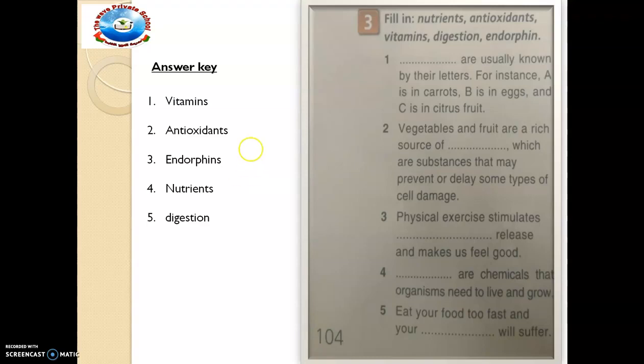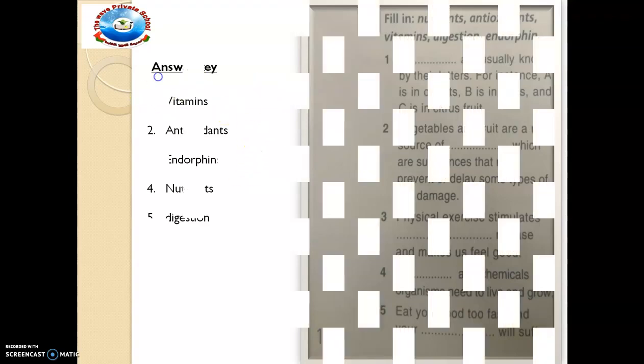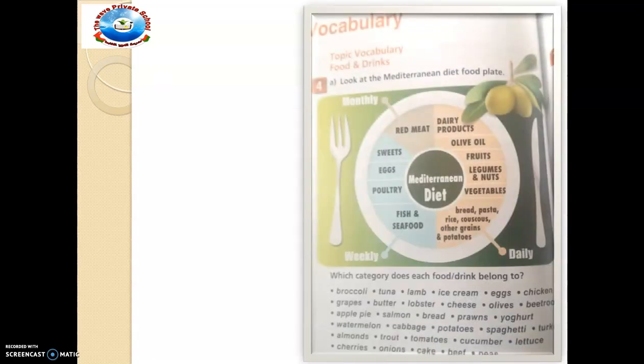We want to make progress to the next exercise — exercise number 4. In exercise number 4, we want to introduce a vocabulary area. It says: look at the Mediterranean diet food plate. This is the food plate of the Mediterranean. Look at the food diet — what do we have to do about it?